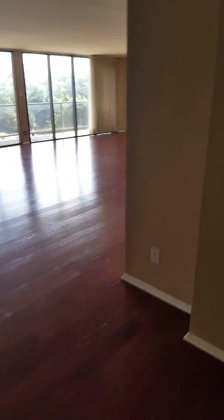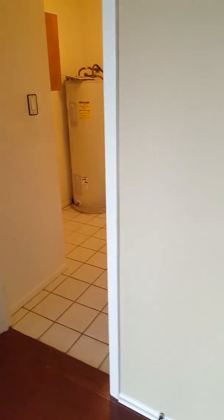Here we are at Unit 4D2 at the Towers on Towne Lake. I'm your host Tyler Smith with Elite Agents here in Austin.